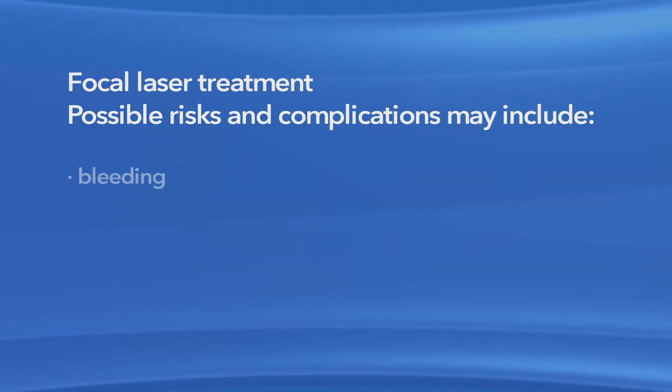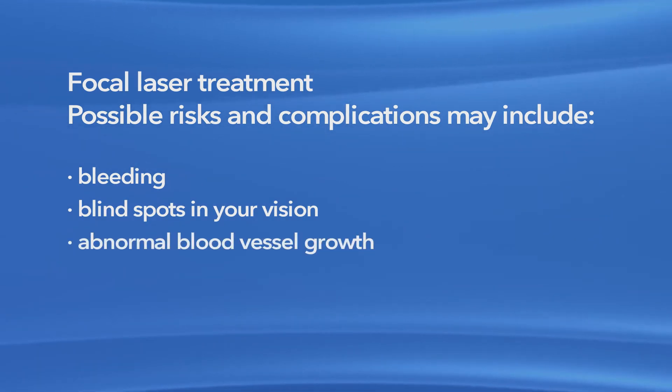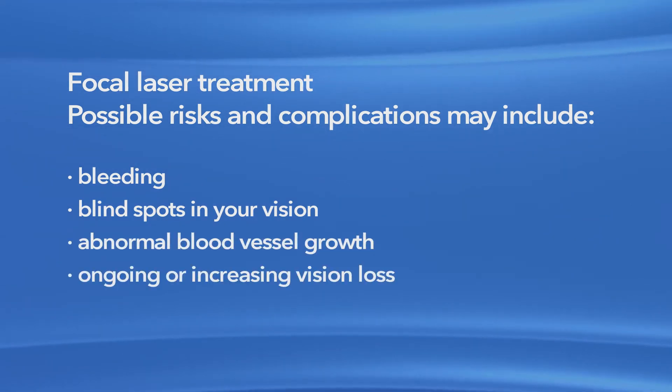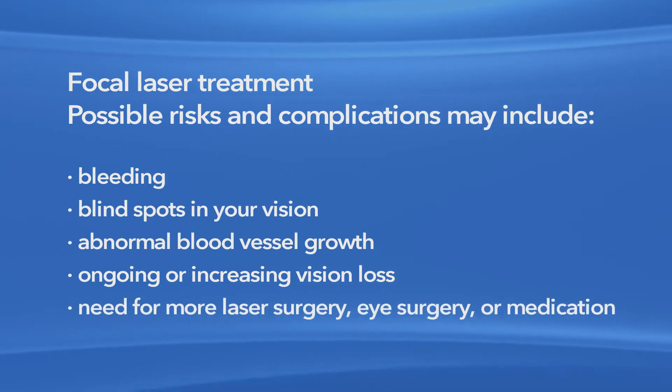As with any surgery, laser treatment for macular edema has possible risks and complications. Risks can include bleeding, blind spots in your vision, abnormal blood vessel growth, ongoing or increasing vision loss, and a need for more laser surgery, eye surgery, or medication.